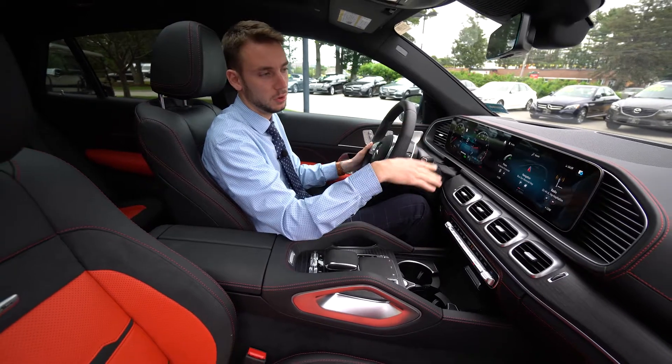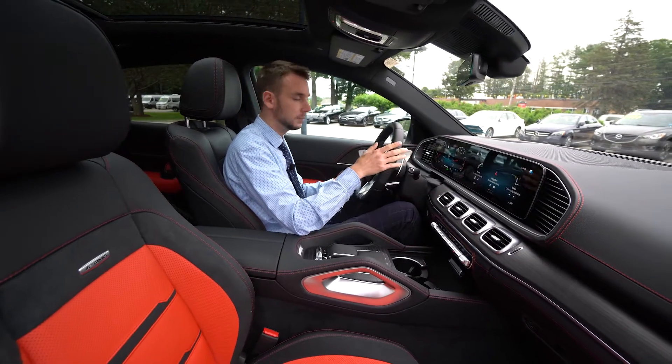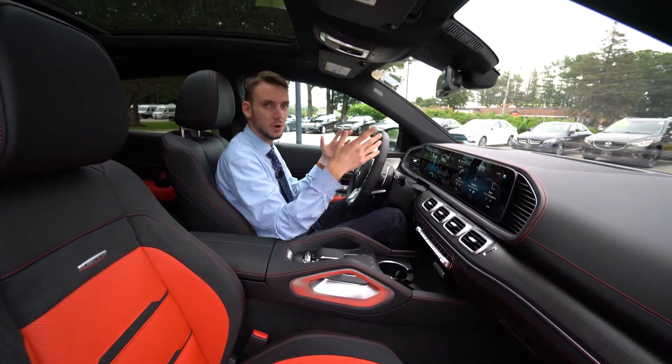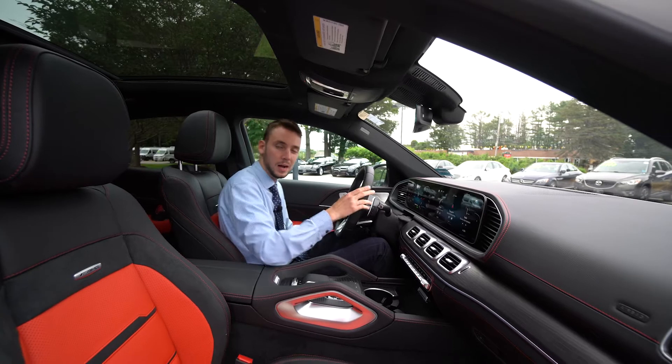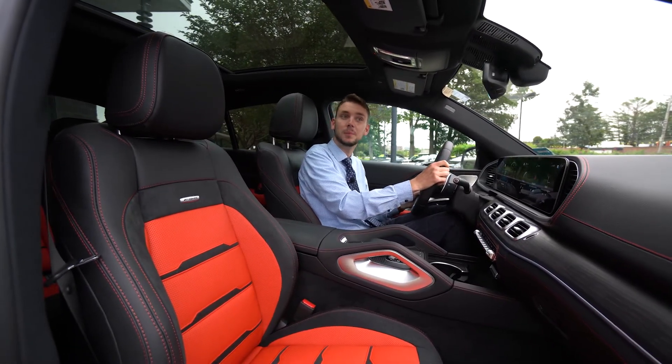The touchscreen system handles phone, navigation, radio, and Bluetooth multimedia. 64-color ambient lighting, automatic lights, automatic wipers, phone and Bluetooth control of course. And a nice moonroof up top — one big piece of glass that really opens up the cabin.